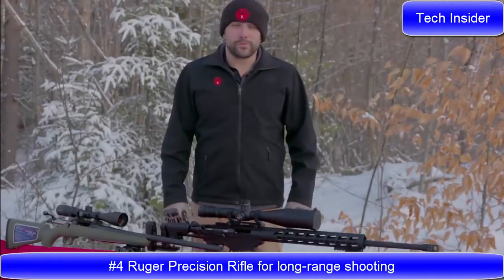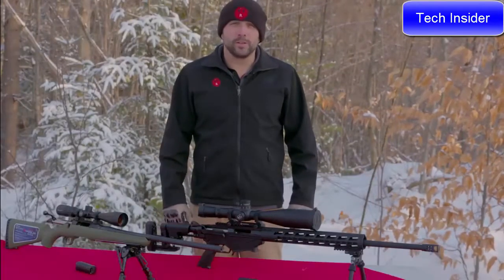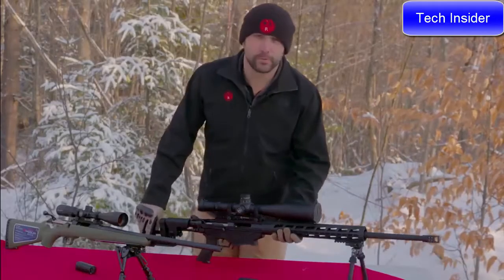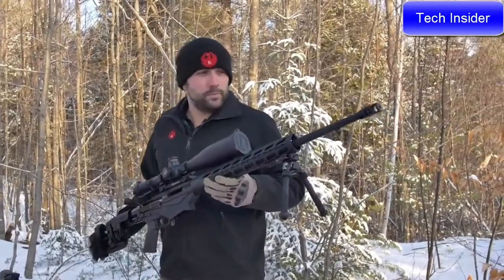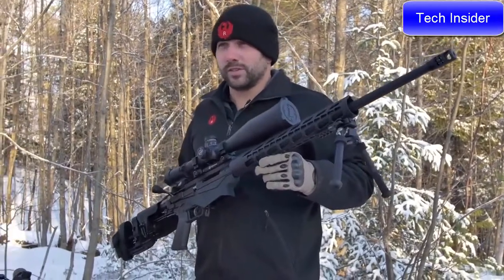My name is Graham Rockwell with Ruger Firearms. We're here today to talk about two of our very well-known rifles in a new caliber: the 6mm Creedmoor. Today we've got the Ruger Precision Rifle with all your standard features, now chambered in 6mm.